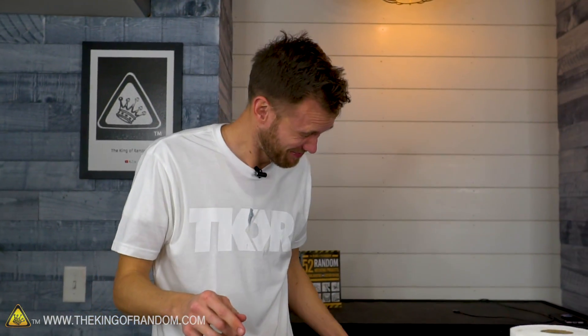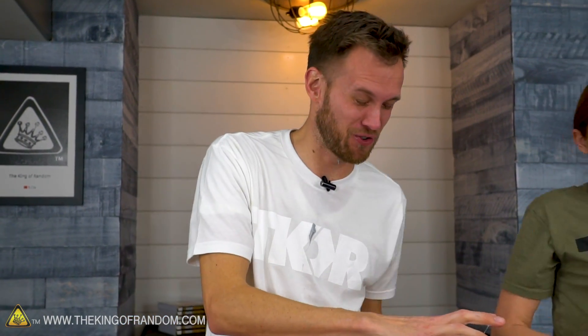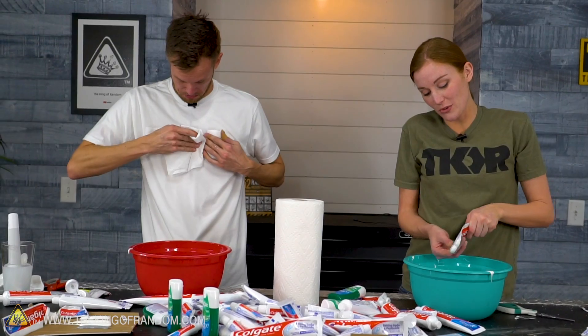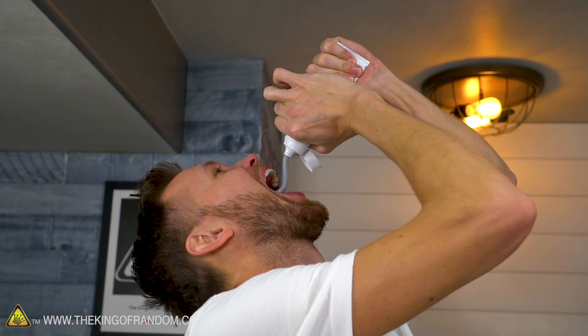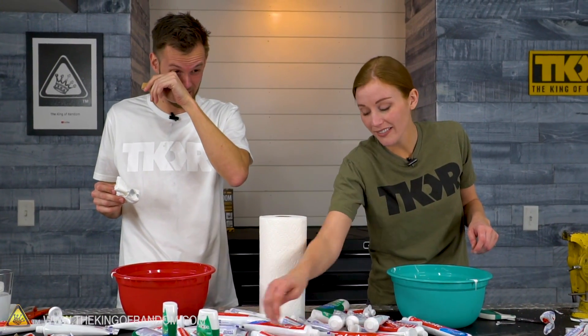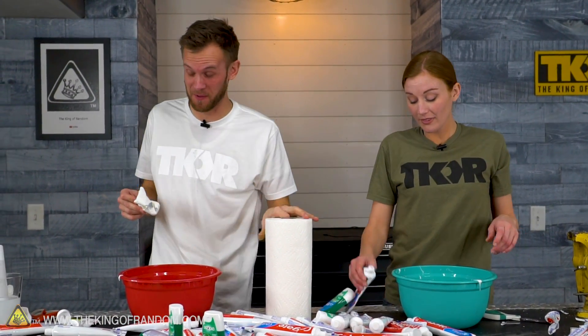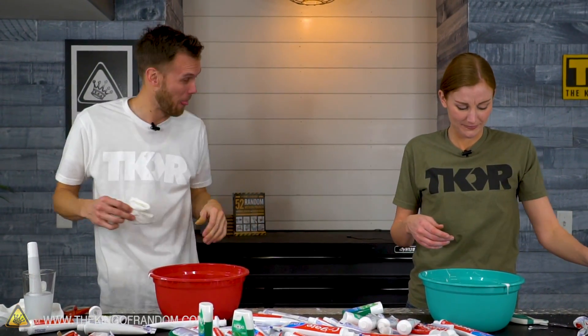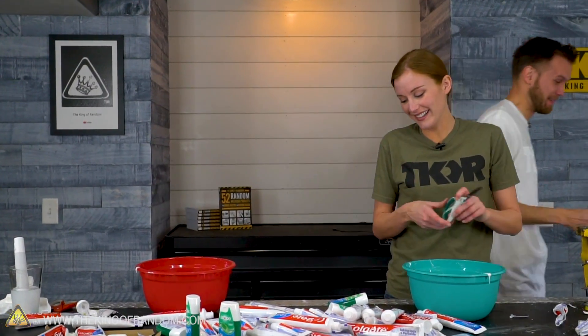Next we're gonna do the cinnamon challenge. I can smell it from you — it's almost as strong as when we did the menthol cough drop. Cotton candy — my nose is running just from the smell. A whole tube of the charcoal toothpaste at once. It honestly felt like it was burning my tongue; it was so minty, and you can see my eyes are watering from it. I'm just gonna go rinse my mouth out for a while.